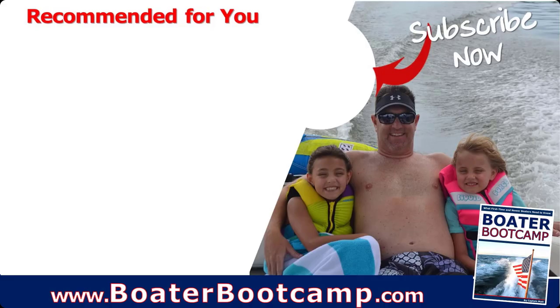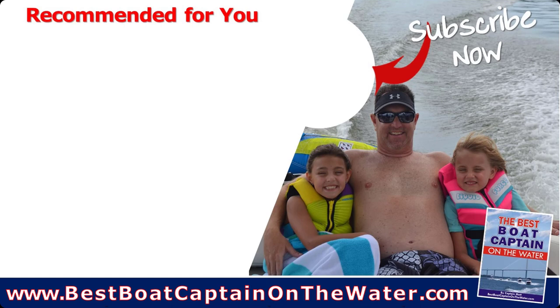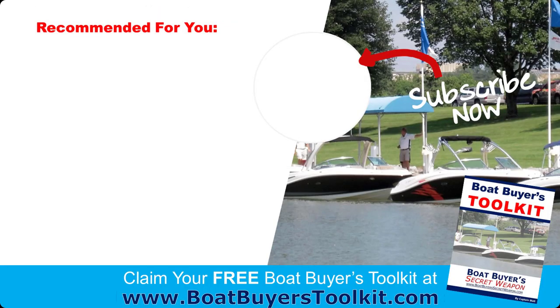If you enjoyed this video, hit that like button. If you're a newer boater, I encourage you to grab that Boater Bootcamp — it's totally free at boaterbootcamp.com. If you are not confident operating your boat, handling around the docks, or putting it on the trailer, check out the Best Boat Captain on the Water at bestboatcaptainonthewater.com. And remember, life truly is better on a boat.